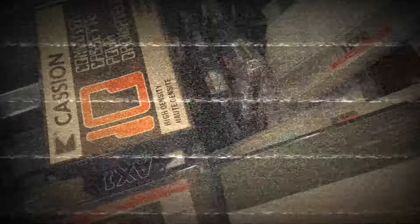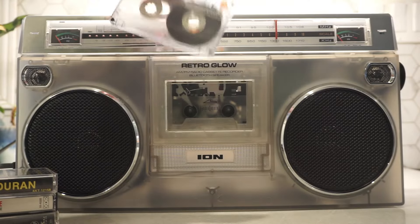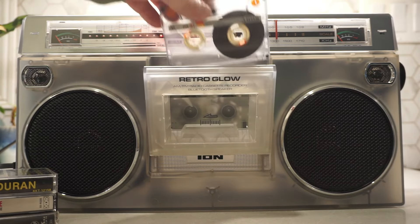With Bluetooth, AM/FM radio, and of course a cassette player, it felt like the boombox was sending out a loud, glowing invitation: hey millennials, come relive your childhood. And because I never miss an opportunity for nostalgia, I couldn't resist.